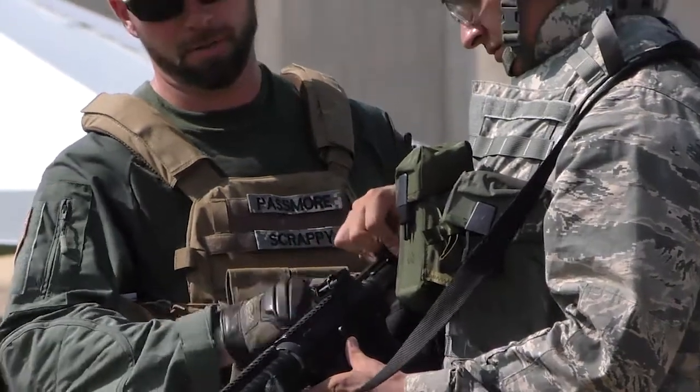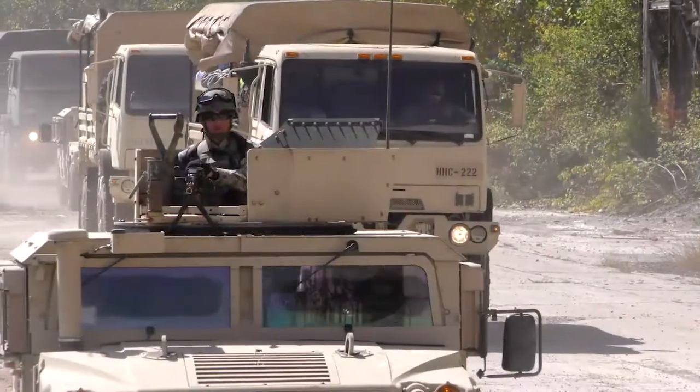Put them in that mindset that's going to make our equipment better, make it better for the guys that are deployed. Anything we can do to make things easier, lighter, better — it's going to help us downrange.